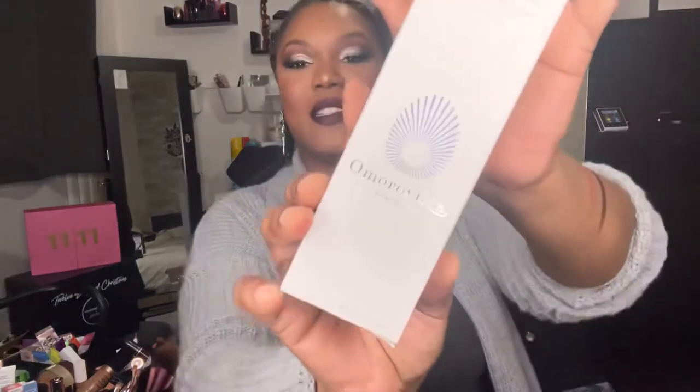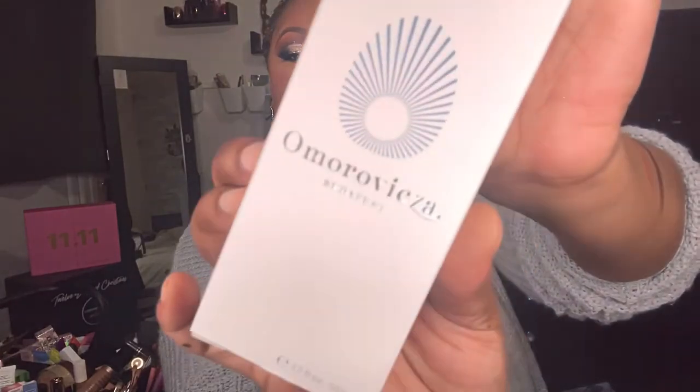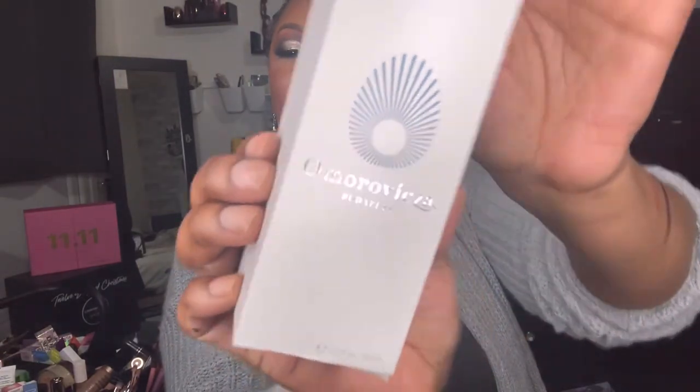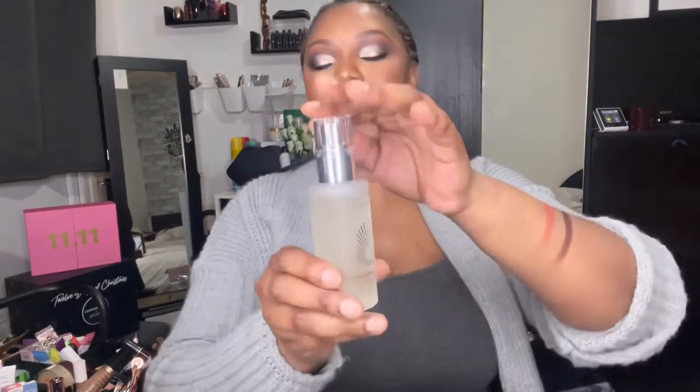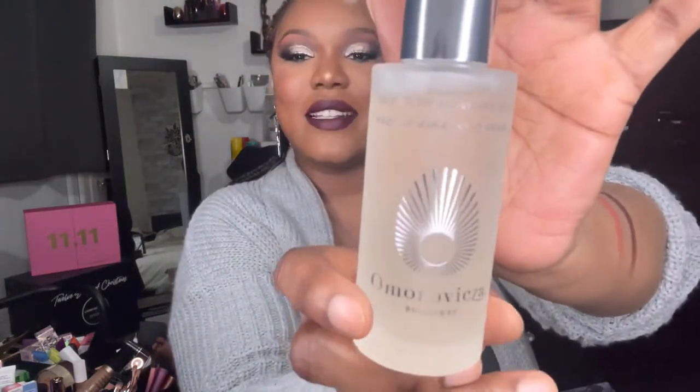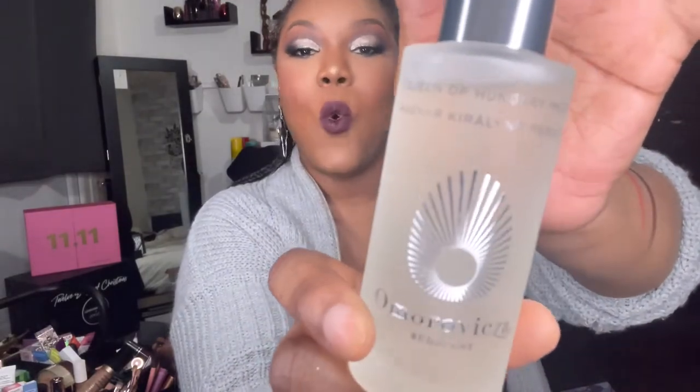Last but not least, this is the Queen of Hungary Mist — 50ml and worth £30. I'm not even going to try to pronounce the brand. Opening it up — oh, a frosted bottle! It's 50ml so it has to be full size. I always love a frosted bottle.